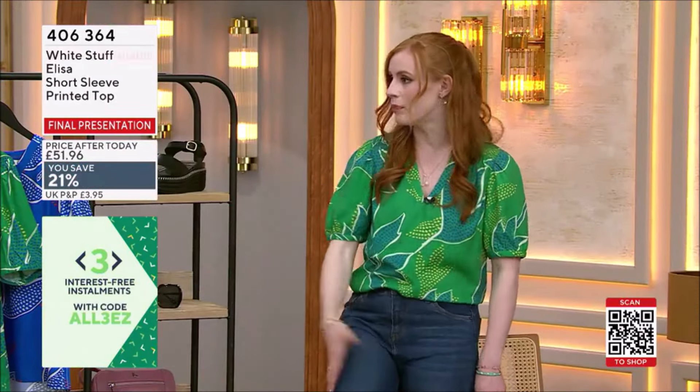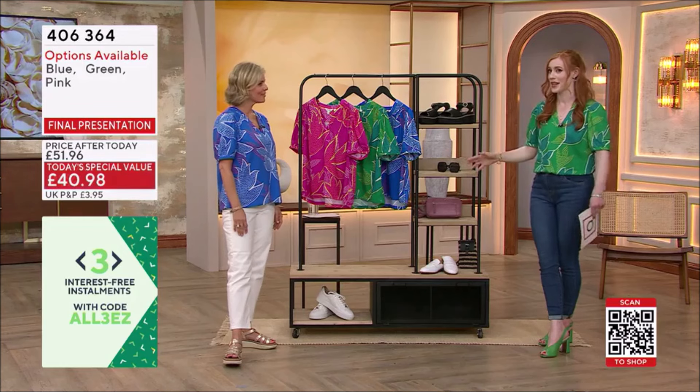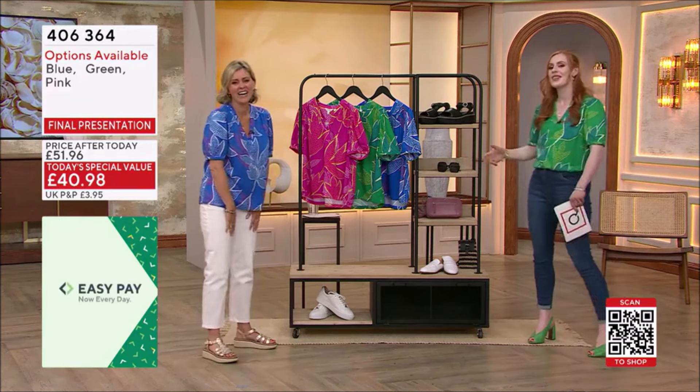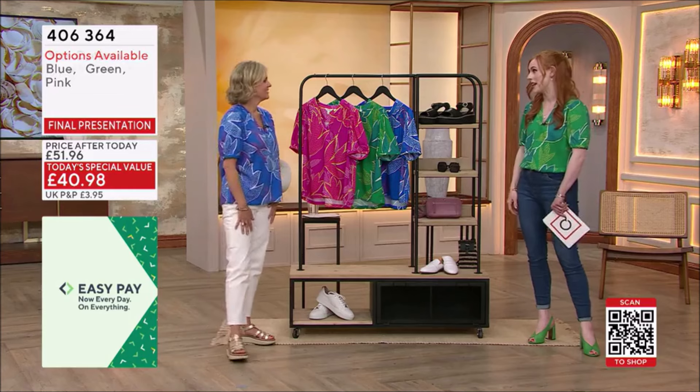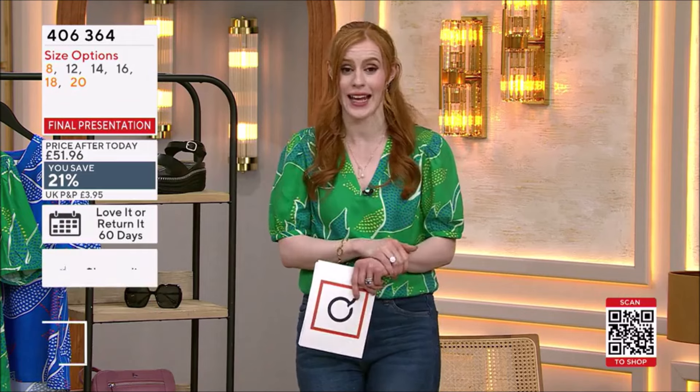Almost any bottoms that you've got in your wardrobe — we've seen it styled with so many. And you would like this — you've got to make sure you're checking out as quickly as you can.